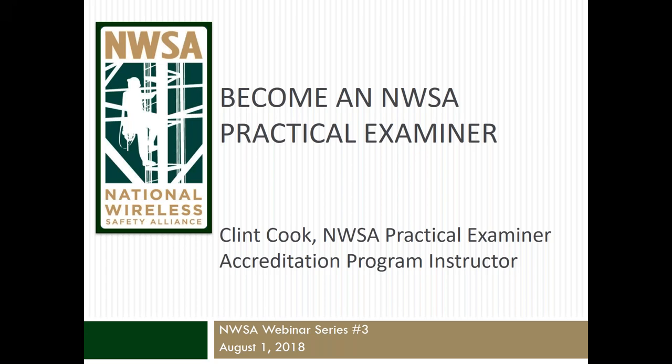Hello, everyone. I would like to welcome you all to the National Wireless Safety Alliance's webinar, Become an NWSA Practical Examiner. My name is Joel Oliva and I work closely with the National Wireless Safety Alliance and will be moderating today's webinar. This webinar is the third of a three-part webinar series covering the benefits and requirements of becoming an NWSA Practical Examiner.